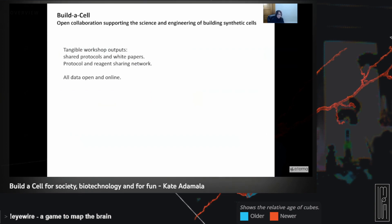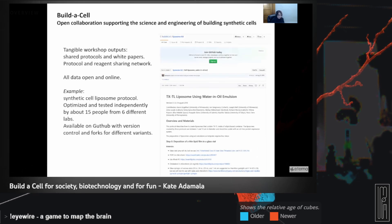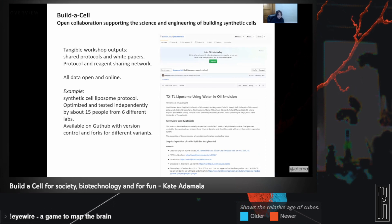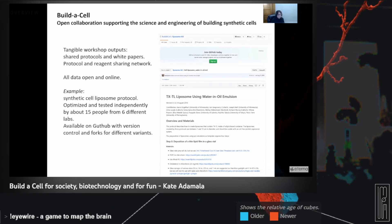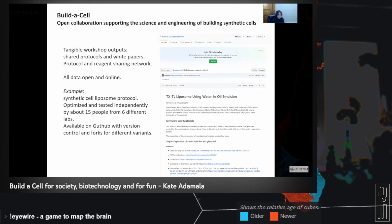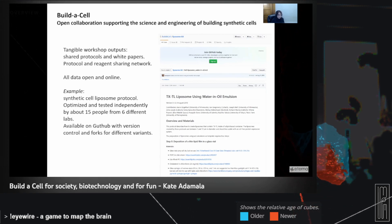During those in-person workshops, we mostly work on setting up the stage for things we'll do between workshops, which is the working groups. Everything we do is open source — all the documents, protocols, white papers, and published papers are available to the community and the world, free of charge on our website. Everything is disseminated publicly. One example of what we as a community came together and engineered is a hopefully foolproof liposome assembly protocol. Those of you who have done bench science know that making liposomes reproducibly is relatively challenging, and this is one of the things our community addressed.